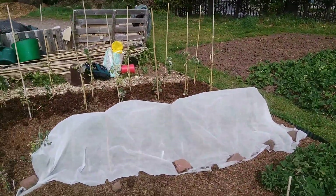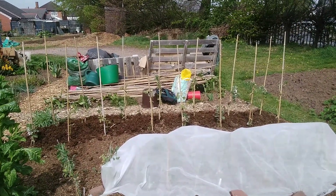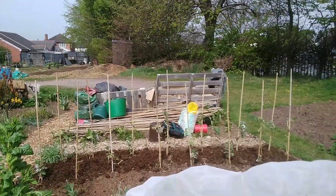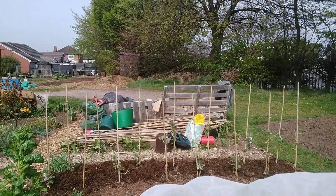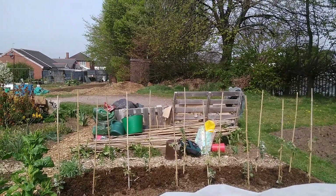So underneath this bit of fleece there are the sweet peas. There's a couple exposed at the end because I didn't have quite enough fleece at the time. And then beyond them I've got the broad beans, which I opened up from being under fleece a couple of days ago and have tied up.